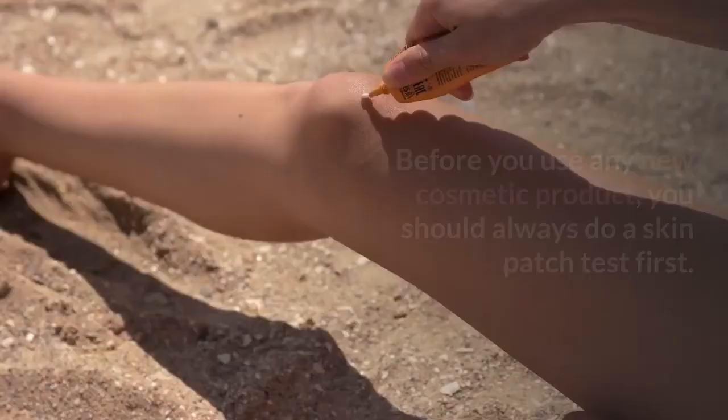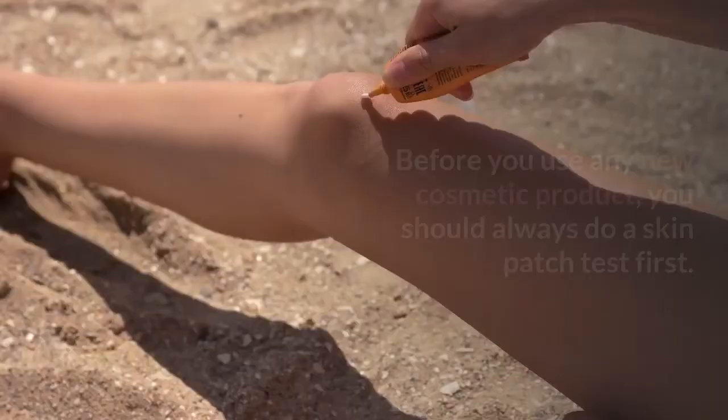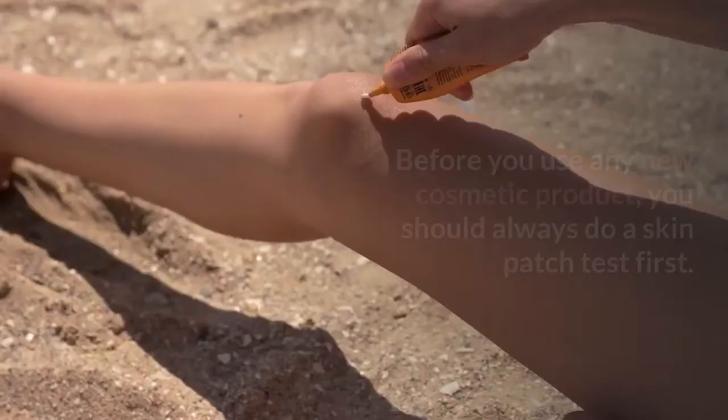If you have skin that gets red easily, you may have sensitive skin. Before you use any new cosmetic product, you should always do a skin patch test first. A skin patch test is easy to do at home.